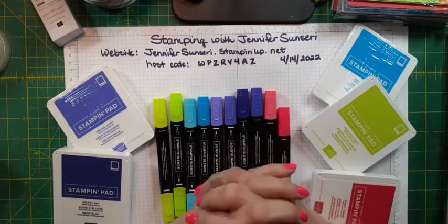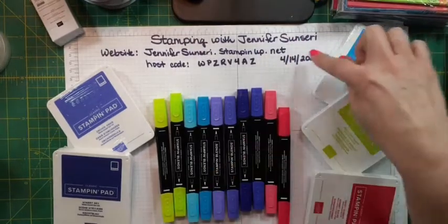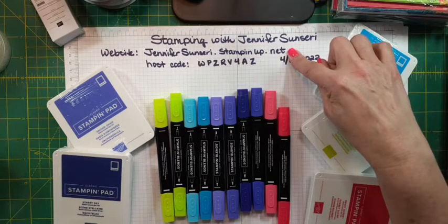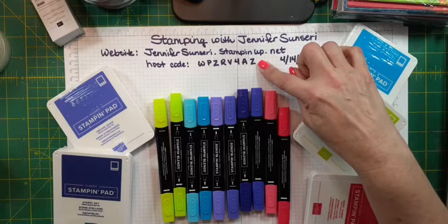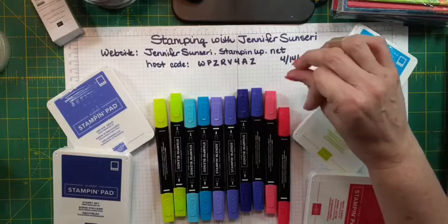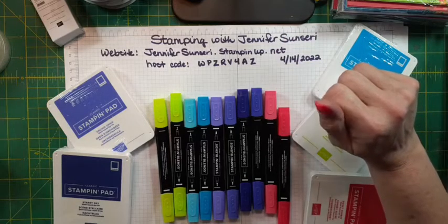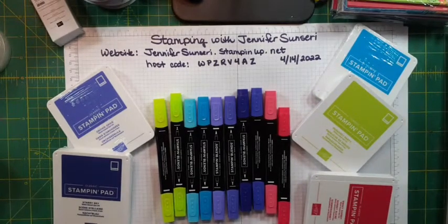If you don't already follow me on Facebook or YouTube, please make sure to click the follow button — Stamping with Jennifer Sinceri. This is my website where you can place orders or see my events. You'll also be able to see my events posted in Facebook under events. If you are not a demonstrator and placing an order under $150, I'd really appreciate you using this host code. If you're a demonstrator, you'll want to purchase from yourself. If your order is $150 or more, don't use my host code — claim your own host rewards so you can get free product. Your orders help me stay active and continue to bring you fun inspiration.